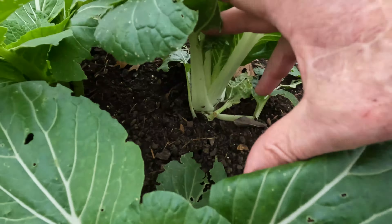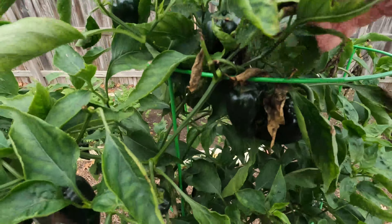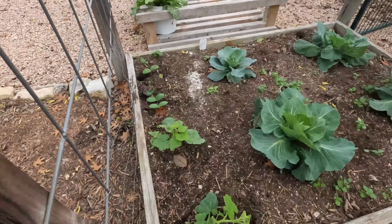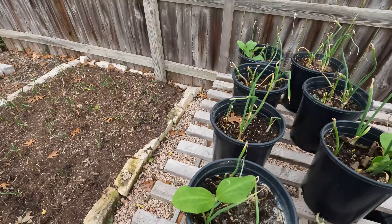Really happy about our bok choys — they're doing really well, and they probably need to be harvested. The celery is starting to do better with the rains. Lots of poblanos and we've been harvesting them; we'll wait until they get double that size. Lots of them, they're all over the place. Cabbages are doing good. Our acorn squash is going to start climbing up the fence and I've got those tomato clips I'm going to use.